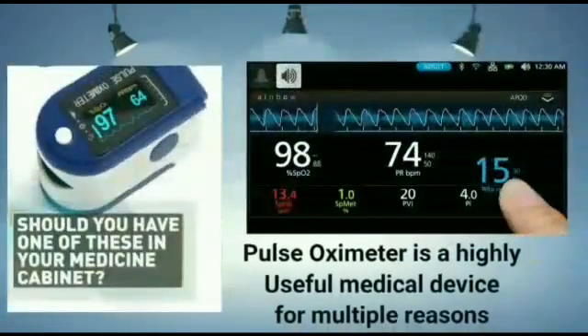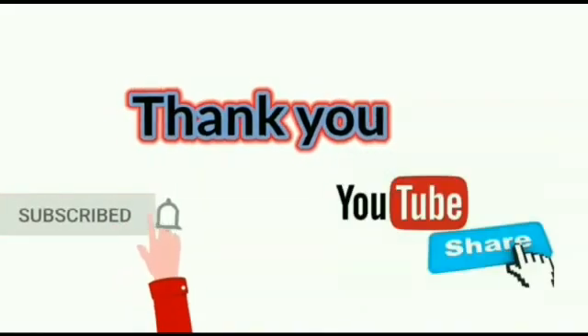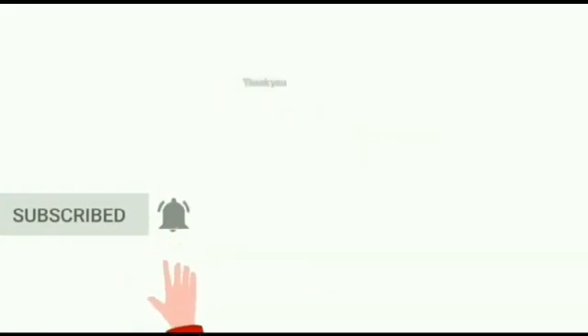So it's always very important to know and monitor your oxygen saturation level. The pulse oximeter proves to be quite a valuable device that helps to monitor and reflect the state of our health condition in these difficult COVID times. Keep sharing and keep yourself safe.